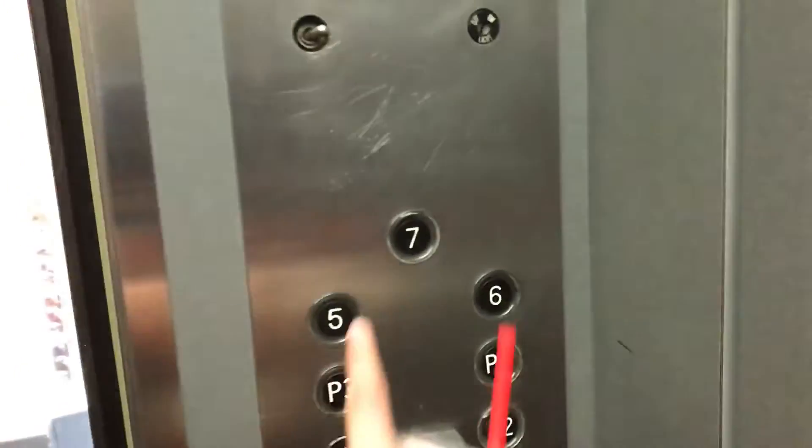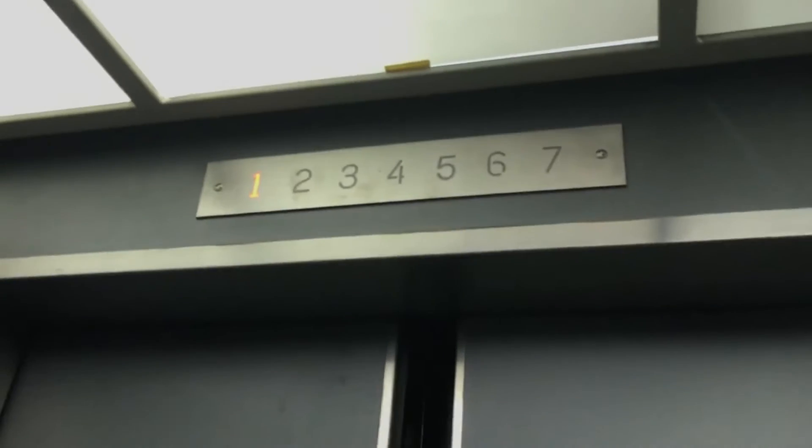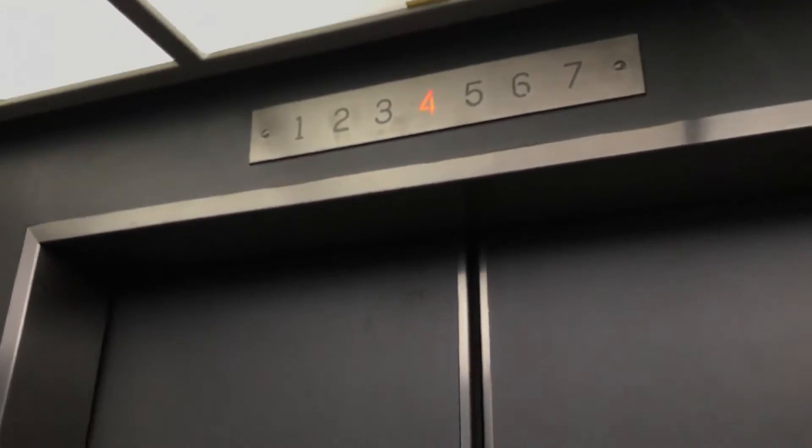My hand is freezing because of this Johnny Rockets drink. Here at 1. One more ride up to 7. I'm doing this with one hand. Here at 7.